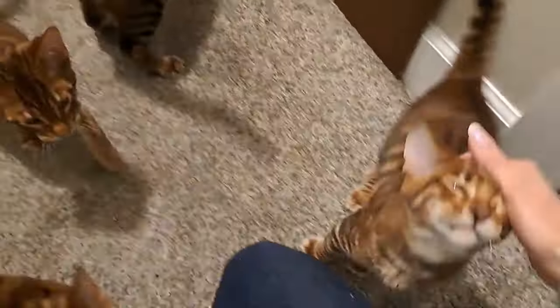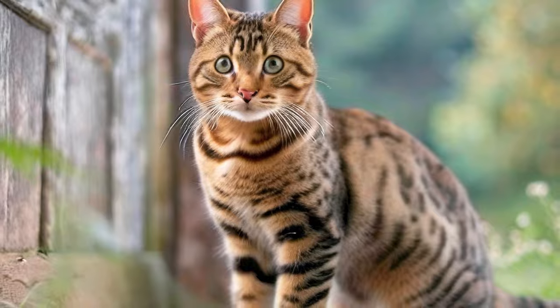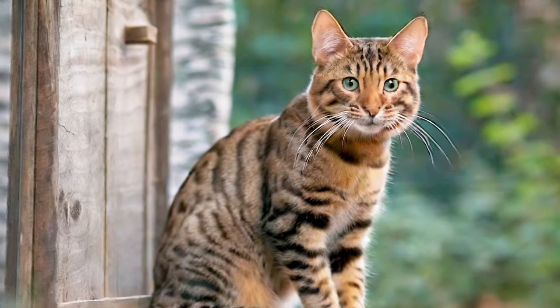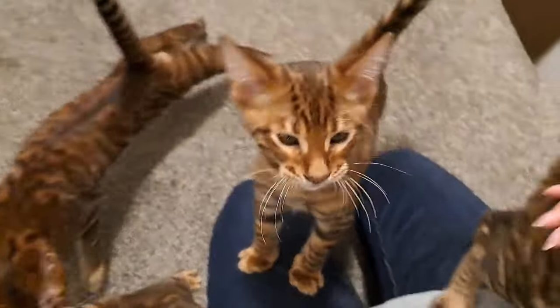In the early days, breeders like Judy Sugden embarked on a mission to create a breed with the striking appearance of a tiger while maintaining the gentle temperament of a domestic cat. They crossed domestic Bengal cats with striped tabby cats and carefully selected individuals displaying the desired tiger-like characteristics.